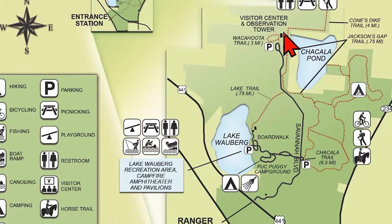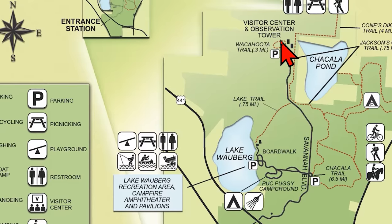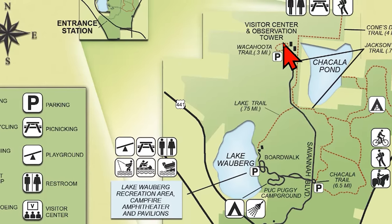You get to the visitor center and 50-foot observation tower through the main entrance, all the way to the back. The observation tower is located off to the left.